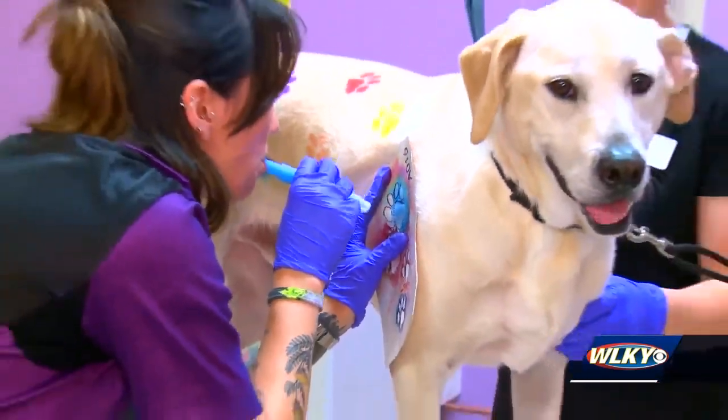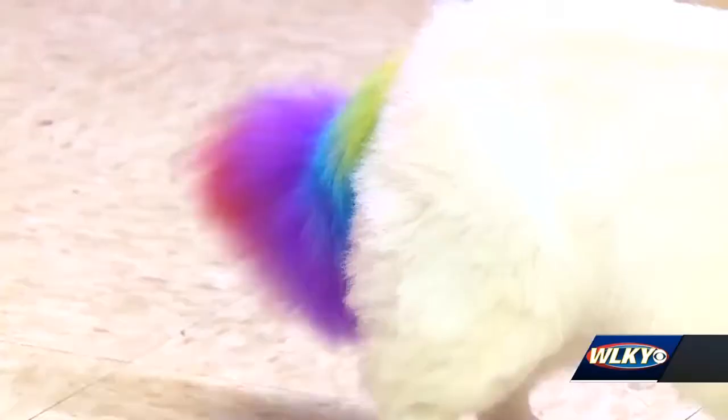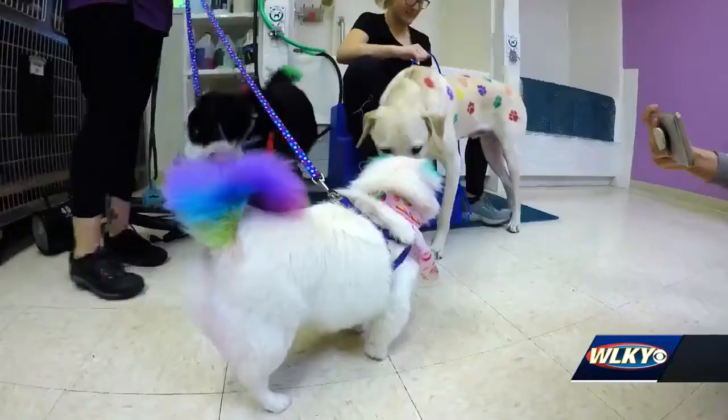Using stencils allows Rourke to cover Finn from head to tail in paw prints. At the end of their groom, they have a pep in their step.